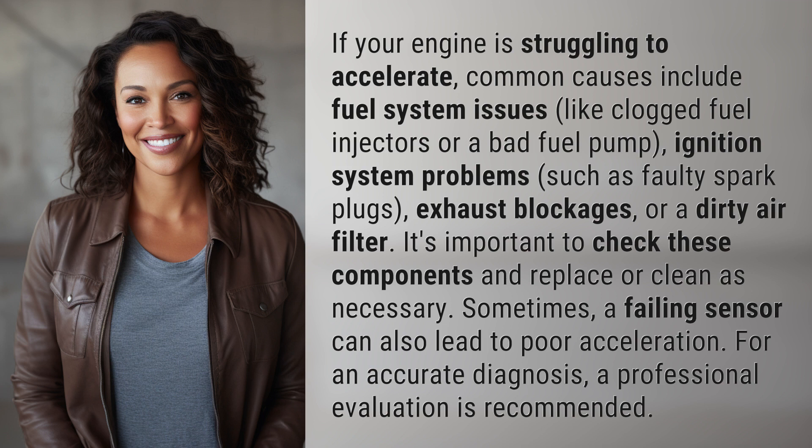It's important to check these components and replace or clean as necessary. Sometimes a failing sensor can also lead to poor acceleration. For an accurate diagnosis, a professional evaluation is recommended.